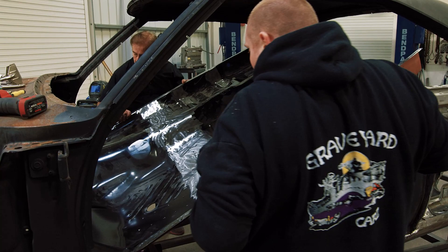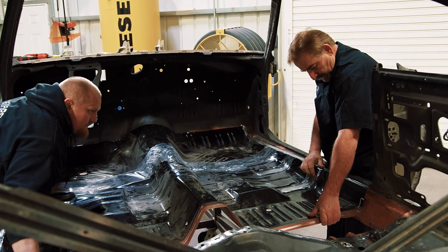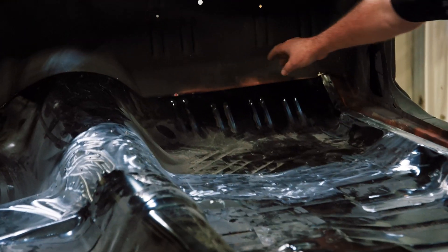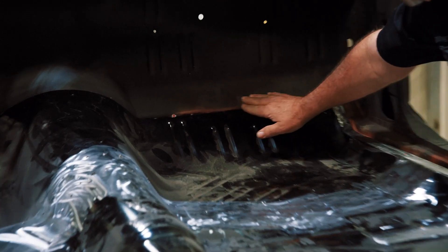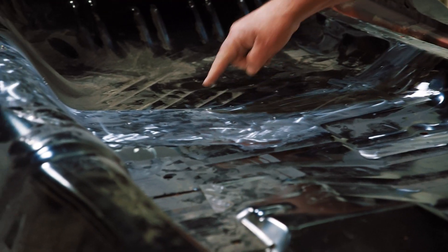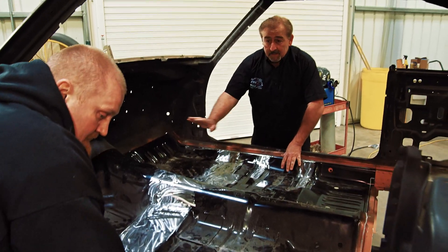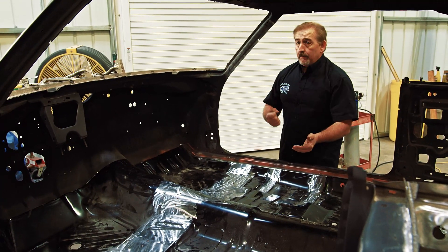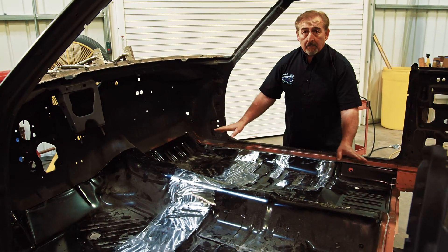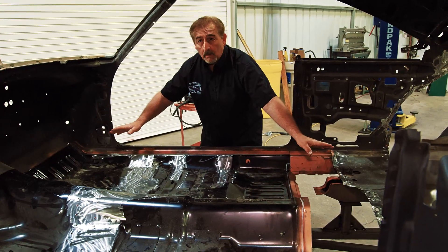George fits the front floor pan to the firewall pinch weld. When he marries these two sections together, all the holes line up with the frame rails underneath for the torsion bar crossmember and front frame rail. He screws everything down tight against the metal before welding, then welds the whole assembly in place. After that, the two step wells get slipped in and the center section of the car is completely welded up before moving to the front or the back.